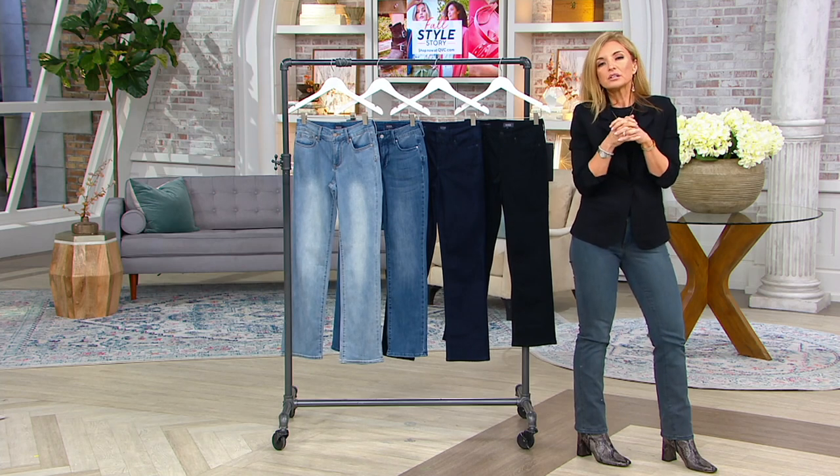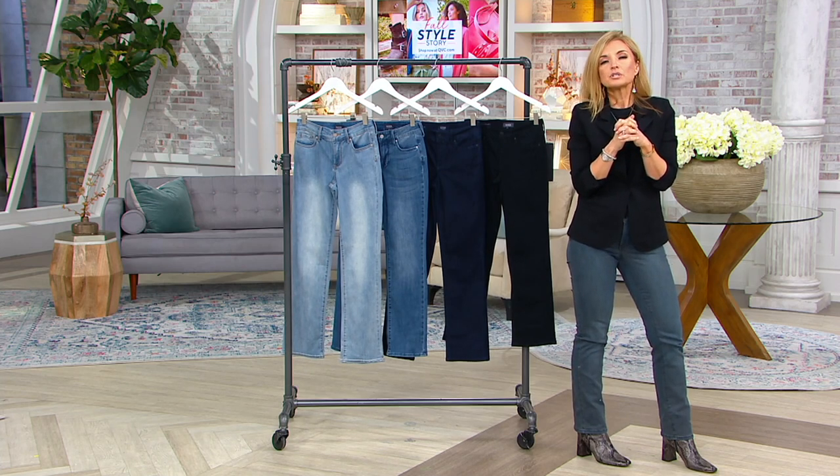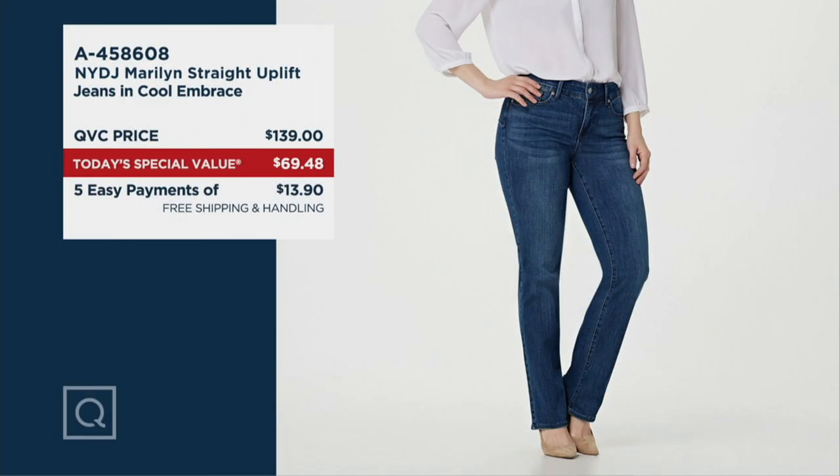It contours your curves and supports you in every way. That is why they're usually a lot more expensive. 800 orders just as I'm chatting with you, because it's almost like we're giving them away. This is 50% off of the full QVC price of $139 — half off. Free shipping and handling. These jeans are so good they have a patent.